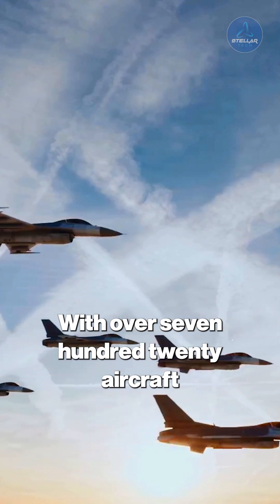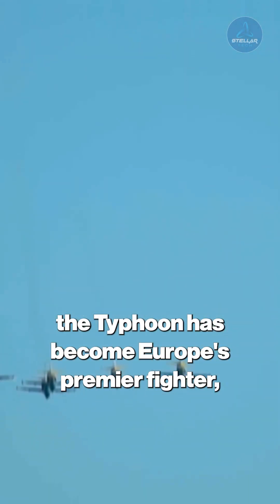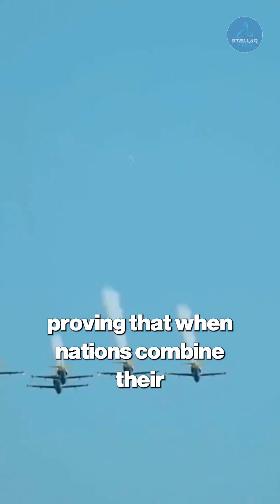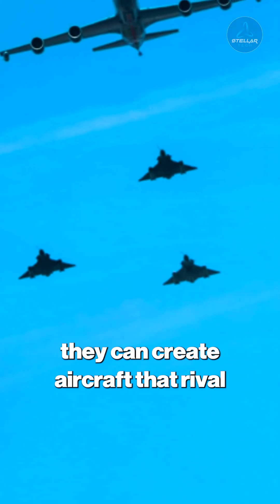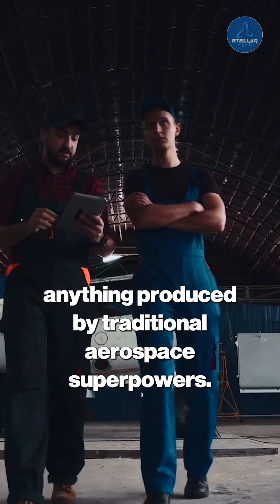With over 720 aircraft ordered by nine countries, the Typhoon has become Europe's premier fighter, proving that when nations combine their technological expertise, they can create aircraft that rival anything produced by traditional aerospace superpowers.